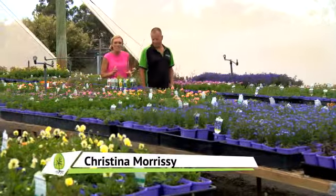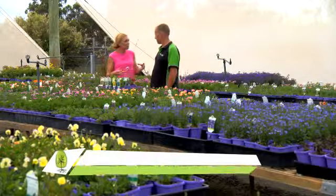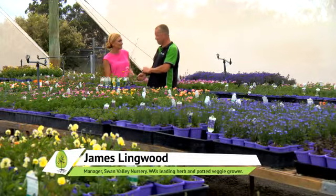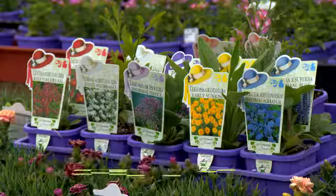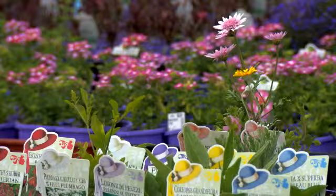A little bit of colour in the garden never goes astray, and James, at Swan Valley Nursery you've developed this great range to make choosing colour easy. Absolutely Chrissie — romantic cottage. It looks romantic. It does indeed, and you'd be amazed at how many people want a garden by colour.